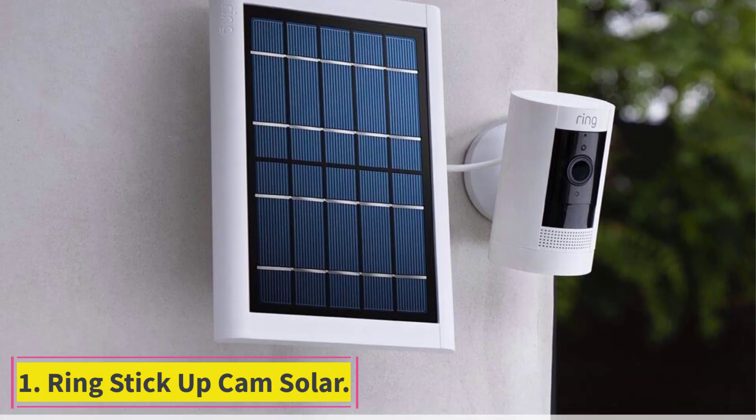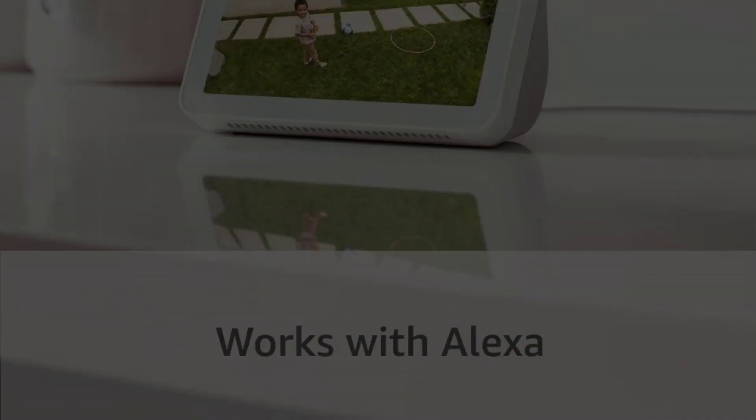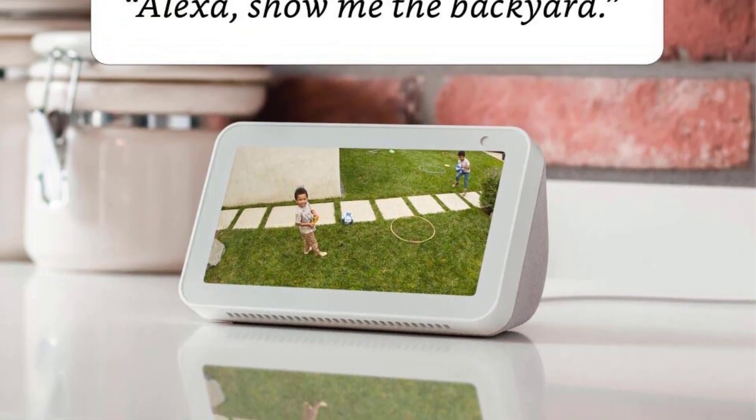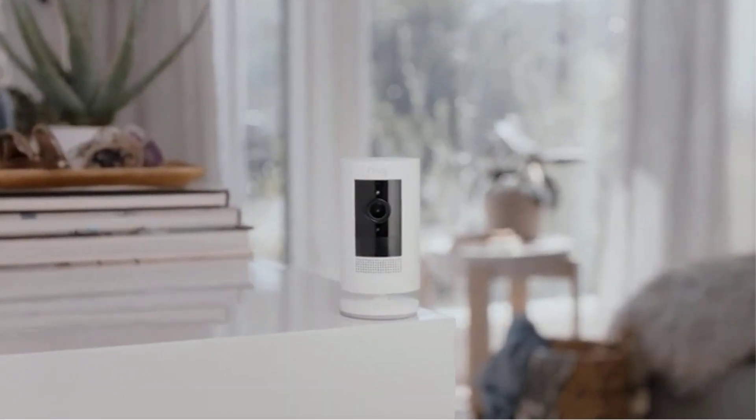Starting at number 1: Ring Stick Up Cam Solar. Ring is a popular name in the DIY home security space and for good reason. Affordable and reliable, this security system provides great equipment, smart home integration, and solar-powered security cameras.